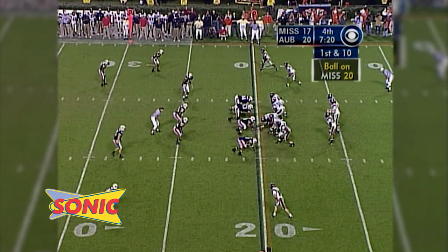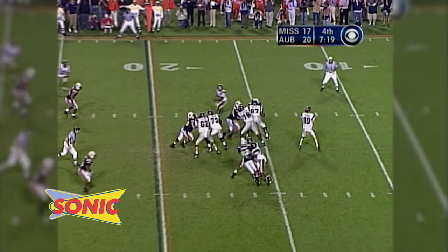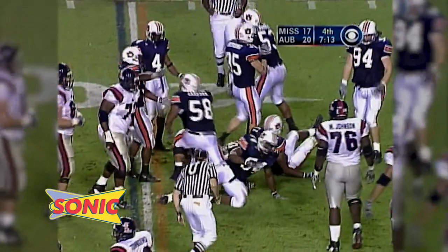On the 20-yard line, Eli's in a shotgun. There's a snap — it's a low one. He has it timed and throws over on the far side to Turner, a little flat pass there. Auburn's eating everything up short.